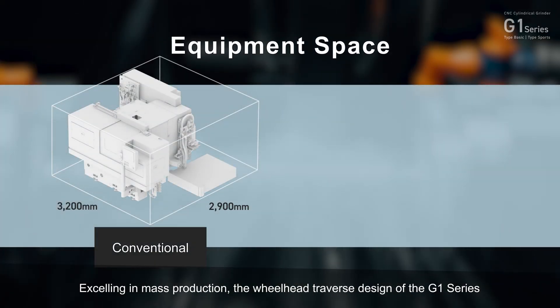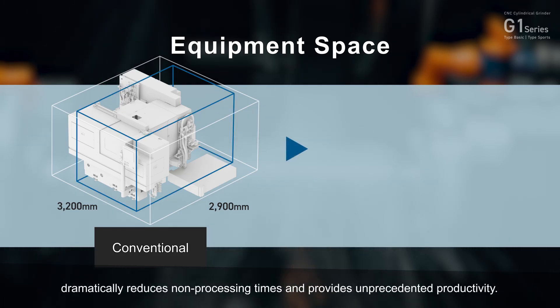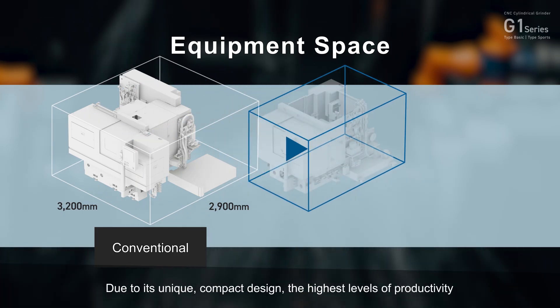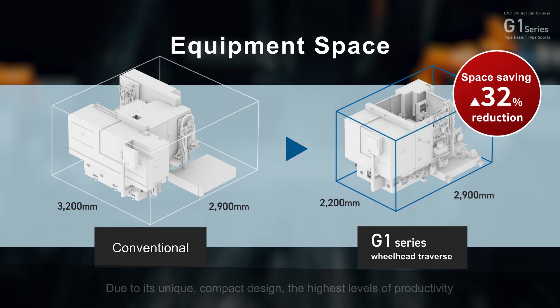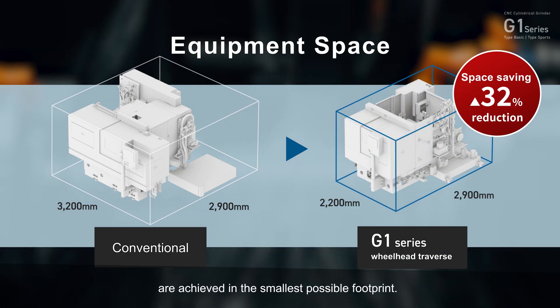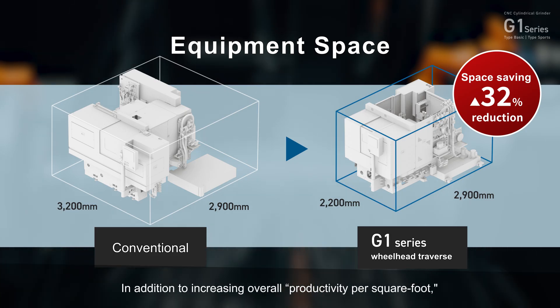Excelling in mass production, the wheelhead traverse design of the G1 Series dramatically reduces non-processing times and provides unprecedented productivity. Due to its unique, compact design, the highest levels of productivity are achieved in the smallest possible footprint, increasing overall productivity per square foot.